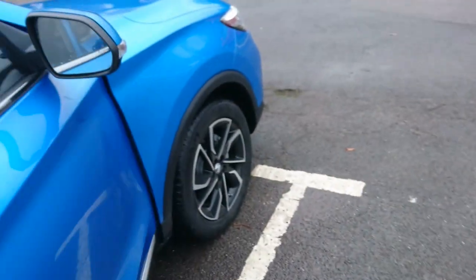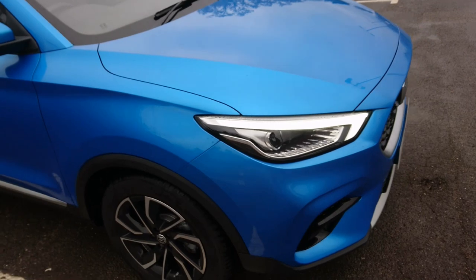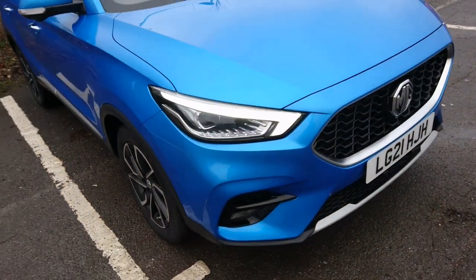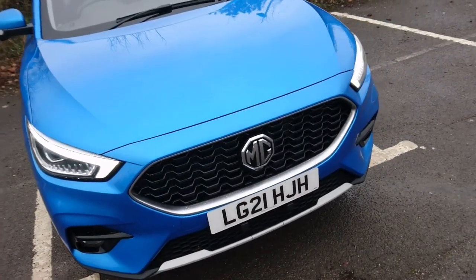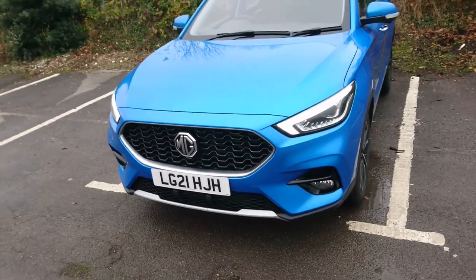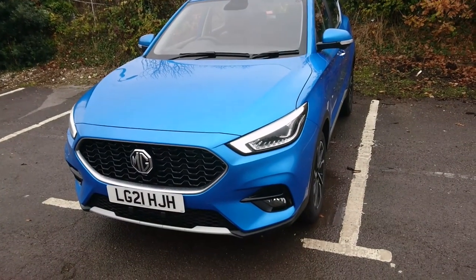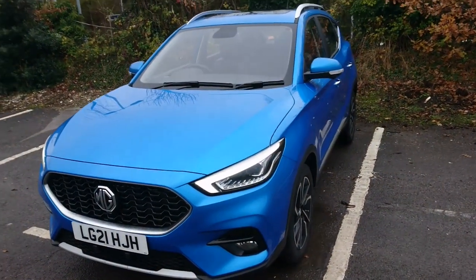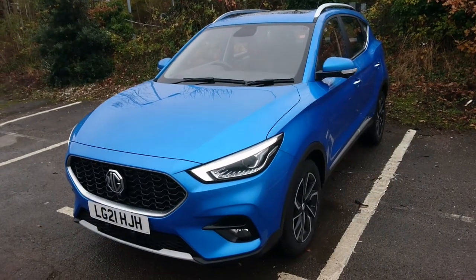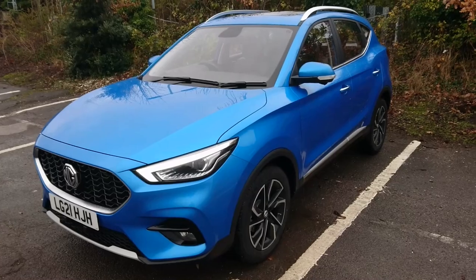Right viewers, I think that's it for part one. Thank you so much indeed for watching this first part of — the best ZS ever — a week with a 2021 MG ZS one-litre exclusive manual. Please don't forget to subscribe to the channel for part two, and thank you ever so much indeed once again for joining us.